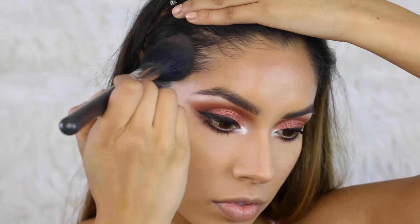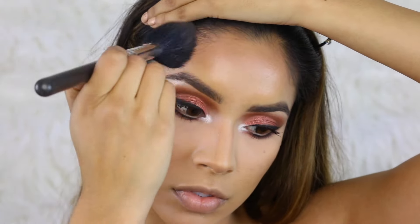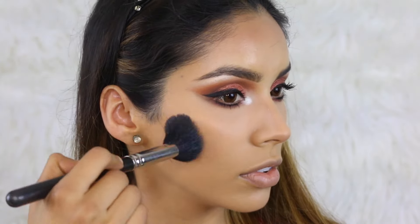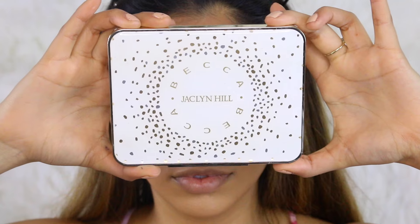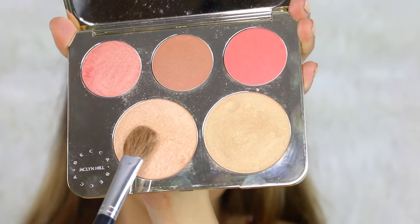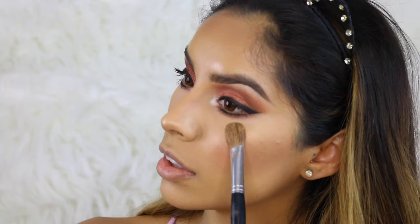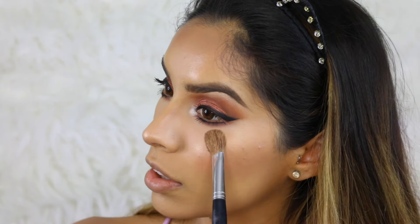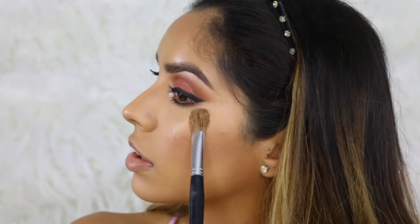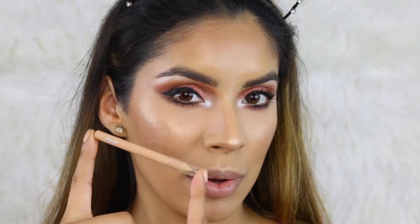To bronze my skin, I'm going to use the Anastasia Beverly Hills Contour Kit with two shades, using a fluffy brush to warm up my skin all over my face and also use it as a contour. For blush and highlighter, I'm using BECCA Cosmetics from the Jacqueline Hill Palette — I'll use the pink shade on the left for blush and Champagne Pop as the highlight. I'll highlight my cheekbone, the tip of my nose, and my cupid's bow.